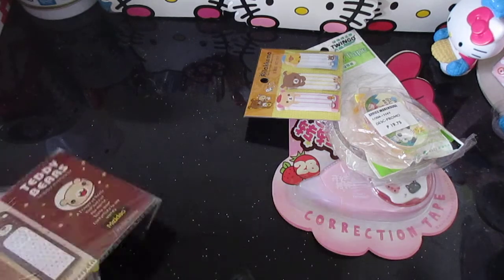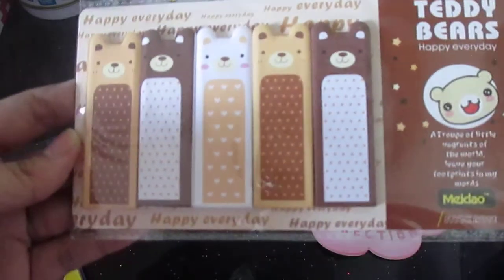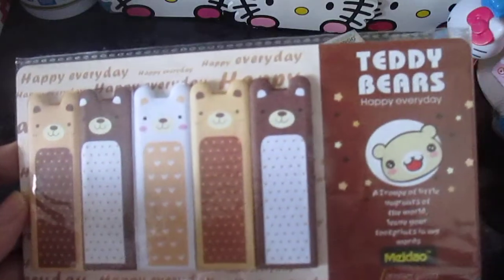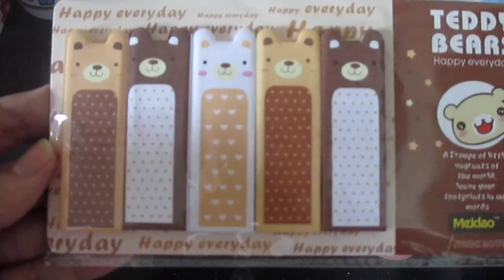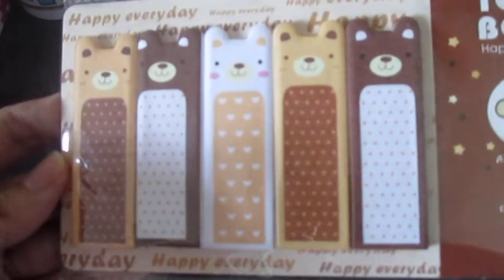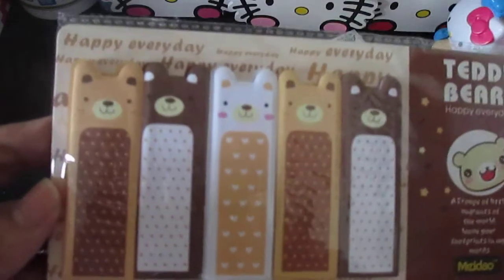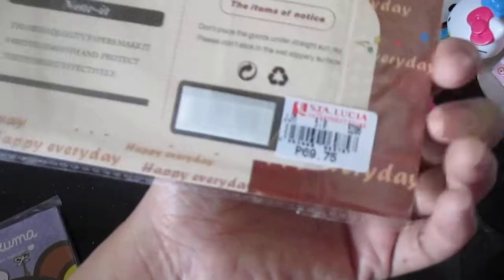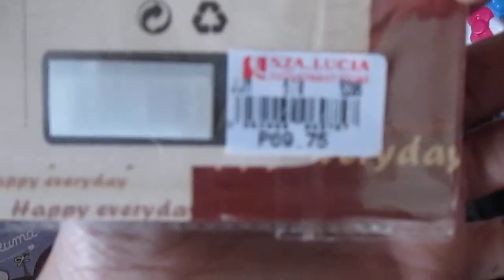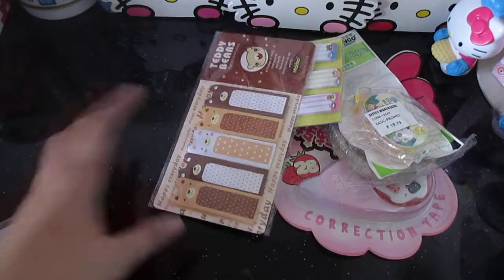I also bought these teddy bear sticky notes. It includes five tabs — two have the same light brown color and the same print. It costs 69.75 pesos, which is almost two dollars.